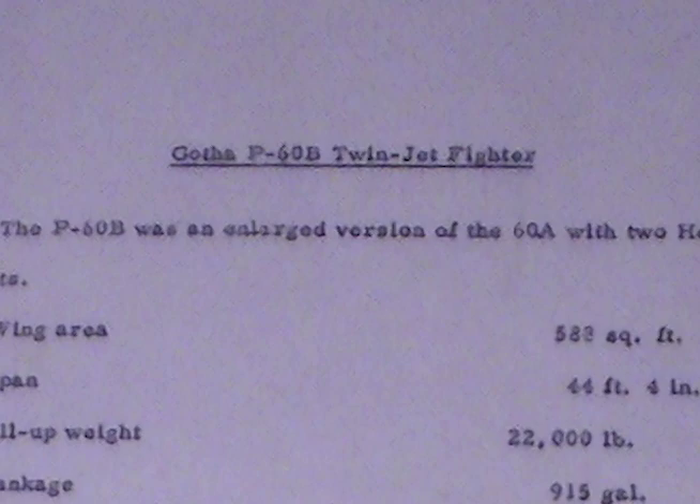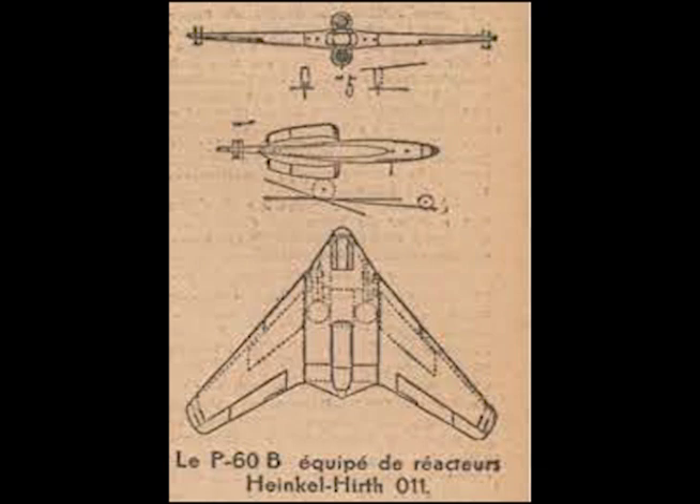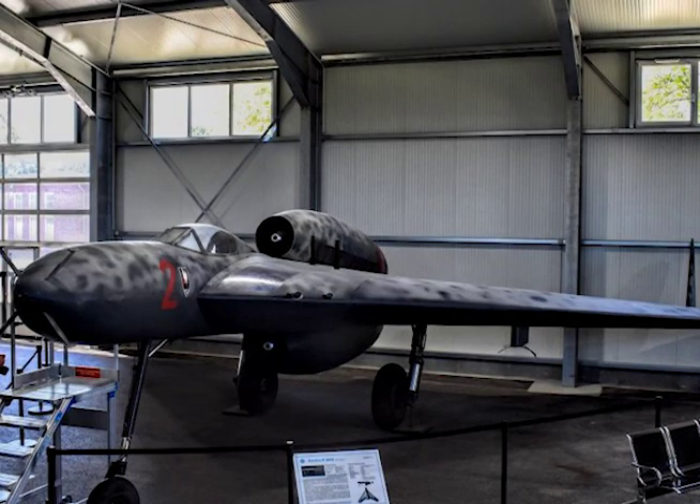Gotha P60B twin jet fighter. The P60B was an enlarged version of the P60A with two HeS 011 jet units. Wing area: 588 square feet; span: 44 feet 4 inches; all-up weight: 22,000 pounds.